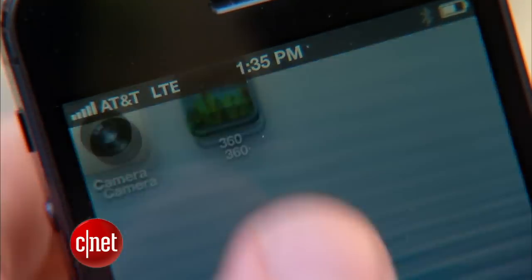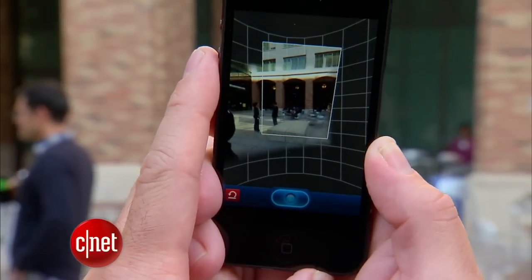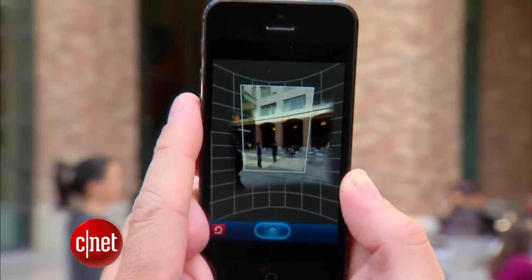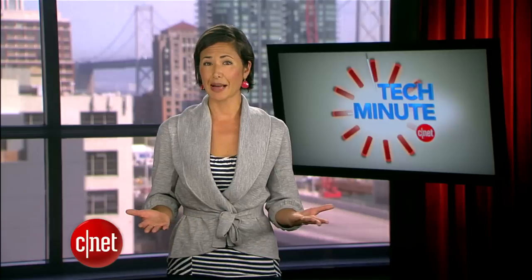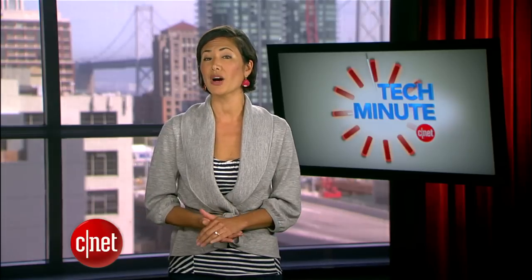360 Panorama works in a similar way, but without as much guidance for how to stitch the photos together. Still, create beautiful spreads and share them to a gallery where you can also see other people's creations. This app costs 99 cents, but is well worth every penny.